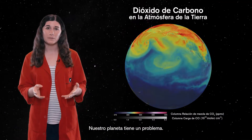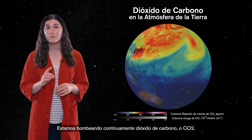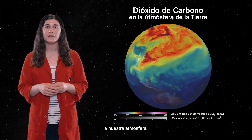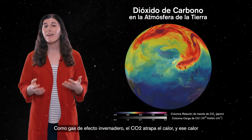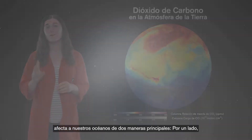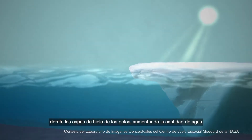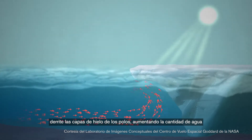Our planet has a problem. We are continually pumping carbon dioxide, or CO2, into our atmosphere. As a greenhouse gas, CO2 traps heat, and that heat affects our oceans in two main ways. One, it melts ice caps at the poles, adding to the amount of water in the oceans.